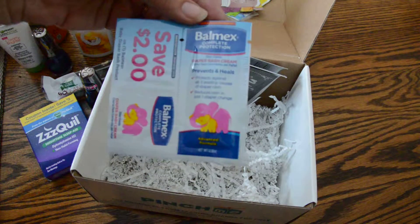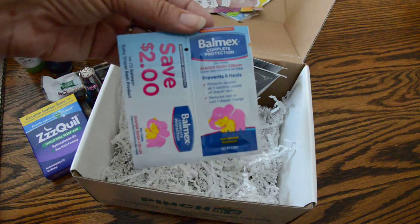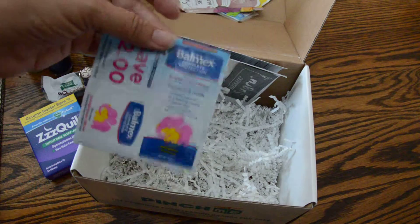And a Balmex Complete — this is for diaper rash. I'll give this to my girlfriend who has a baby, so very cool. Nothing goes to waste here.